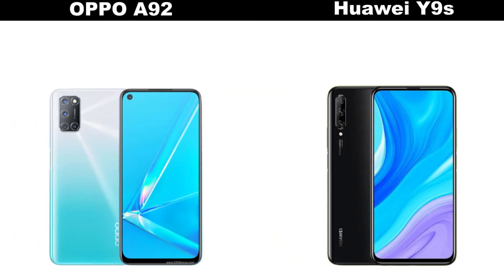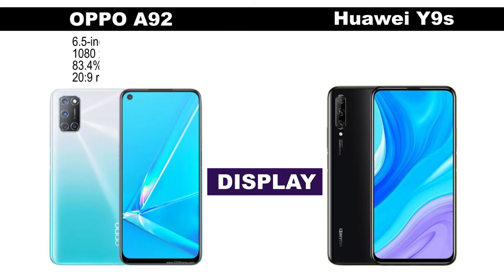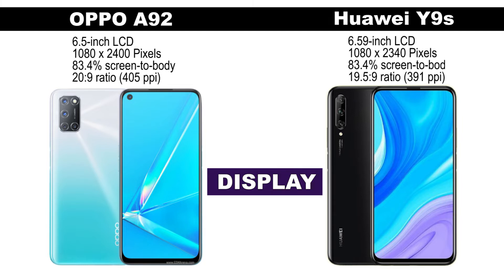The Oppo A92 comes with a 6.5-inch LCD display with Full HD+ resolution. The Huawei Y9s, on the other hand, comes with a bigger screen — a 6.6-inch LCD display with Full HD resolution.